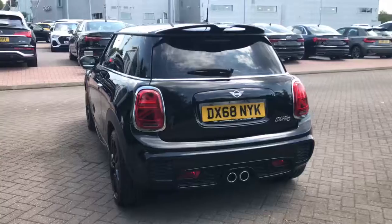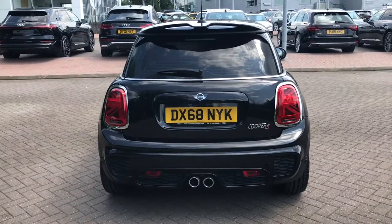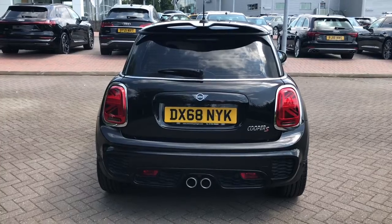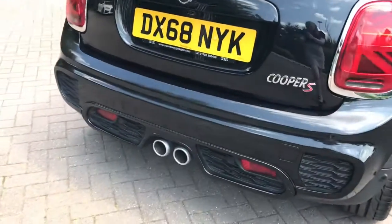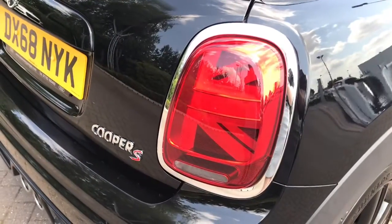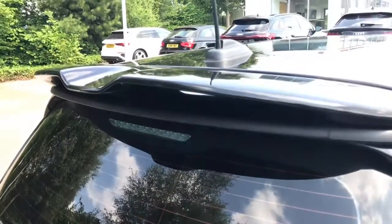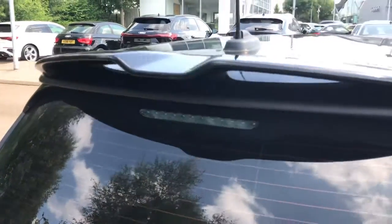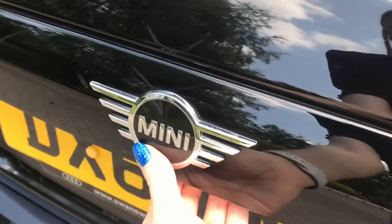This vehicle also features the double exhaust tailpipe, which is visible and has two round cylinders in a chrome finish. We also have the LED rear lights with the Union Jack badge, LED fog lights, and the fixed roof spoiler.